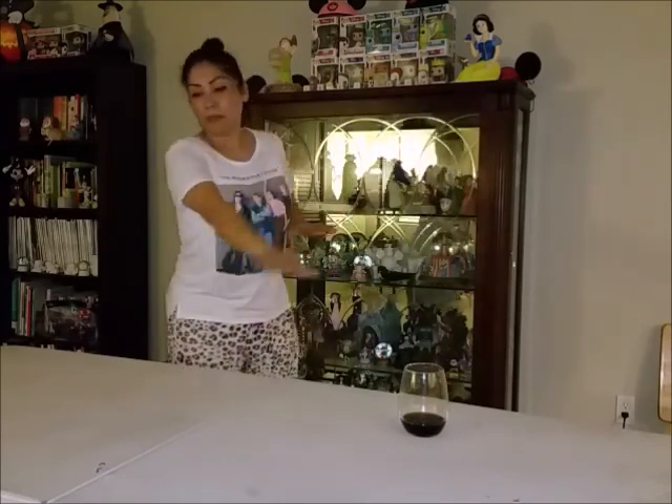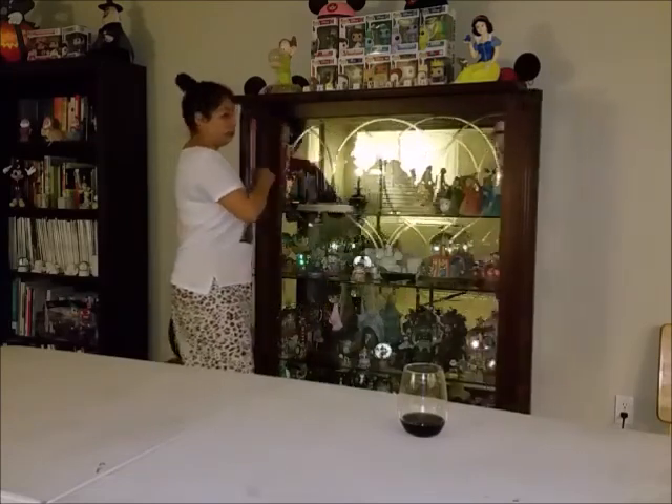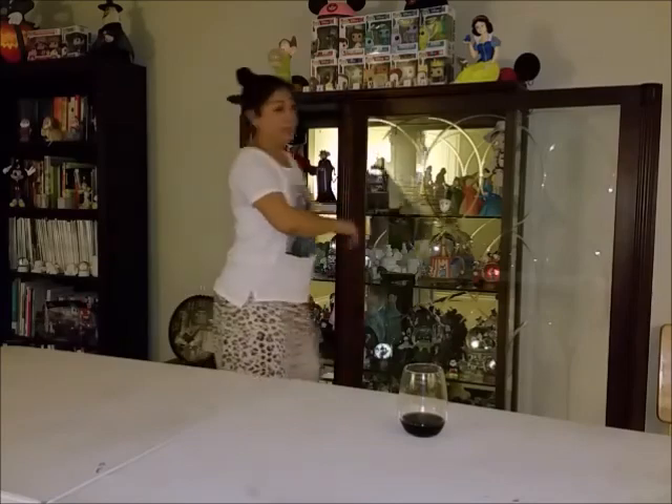I'm going to take everything out of my curio cabinet, put it on this table, and show you close-ups of what I have and explain where I got things from. We're moving the curio cabinet to my craft room because our daughter is coming to stay with us temporarily, with her fiancé and her puppy. Hubby has to move his pool table out of the game room, and the loft area that was going to be our library is becoming his new game room.